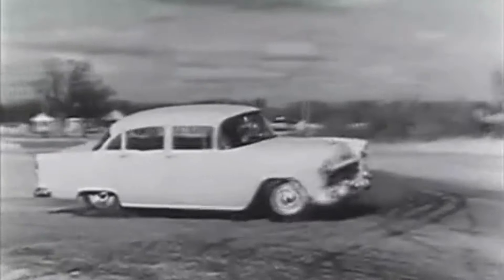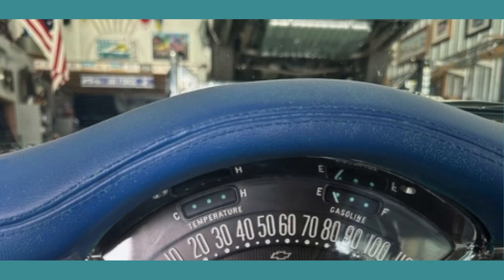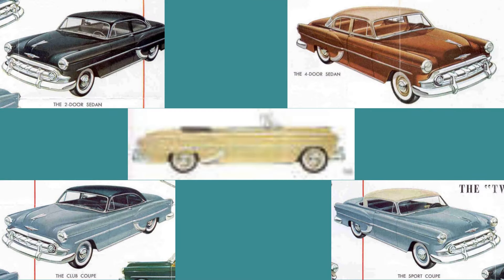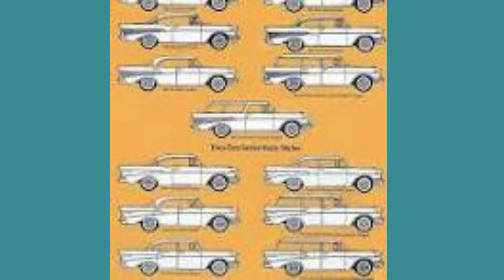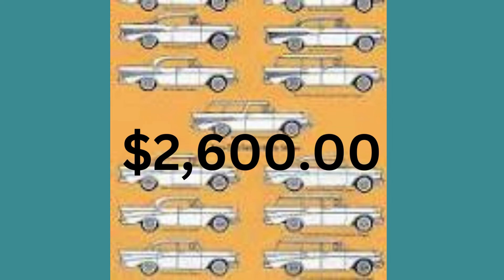In addition to their increased handling and performance improvements, several new safety features including a crash-proof door lock, a padded dash, and optional seat belts were a welcome improvement. The 210 had eight body styles with prices that ranged from $1,210 to $2,350. The Bel Air was offered in seven body styles, including the Nomad, convertible, and a nine-passenger station wagon, with prices that ranged from $2,070 to $2,600.